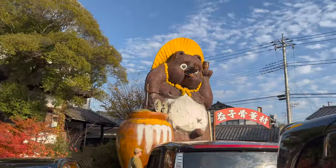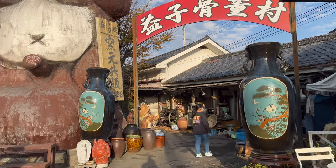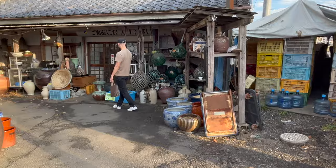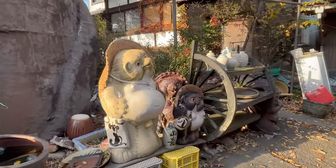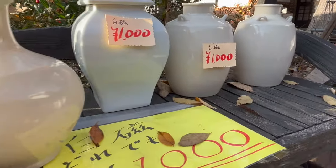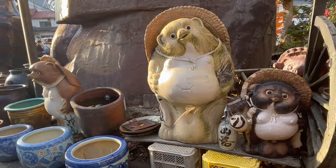Let's go to where the Tanuki is. Oh my gosh, look at this — how cheap is this? 1,000 yen, and they're so beautiful — they're just outside! Tanuki, so cute. This place is a treasure trove.